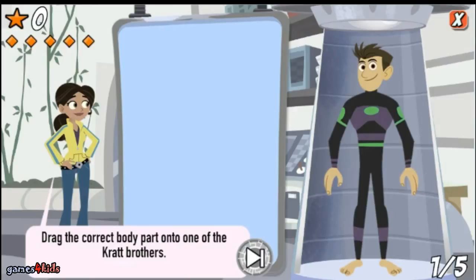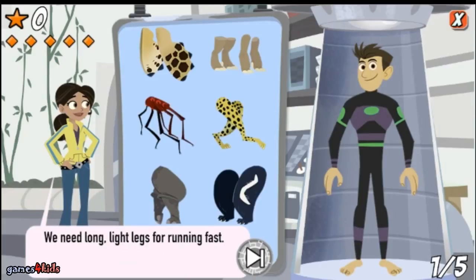Help me build a creature power suit! I'll tell you what we need and you choose the correct body part and drag it onto one of the Kratt brothers. We need long, light legs for running fast.